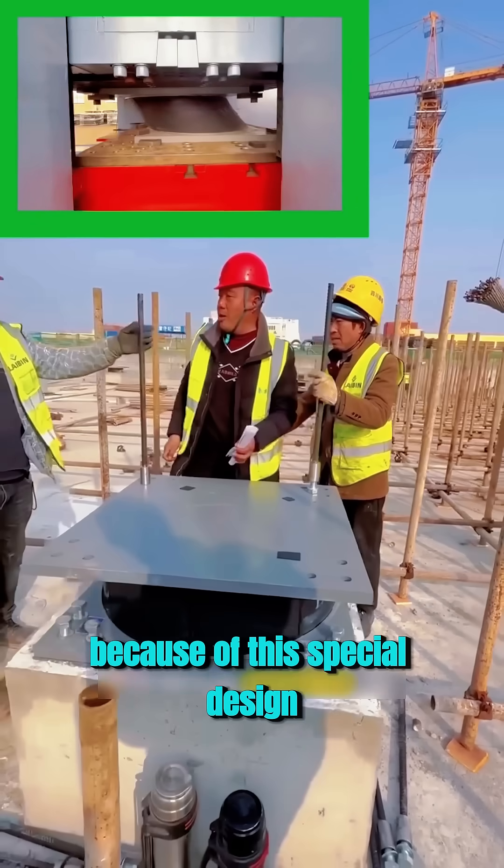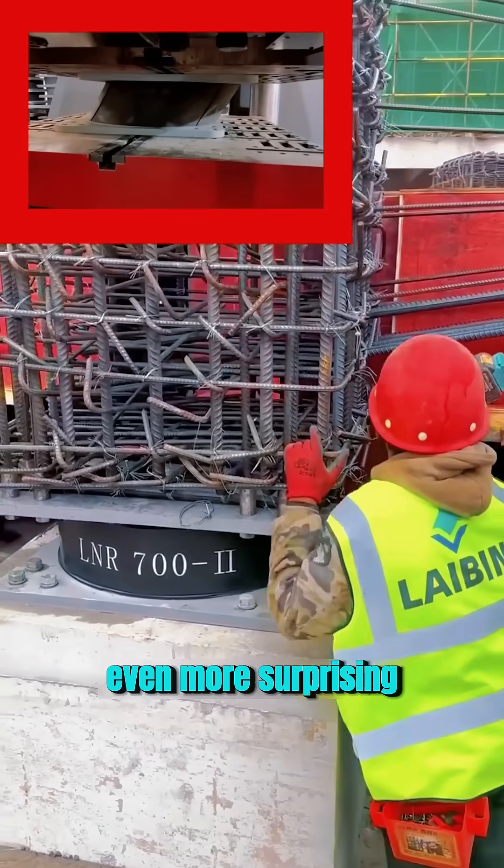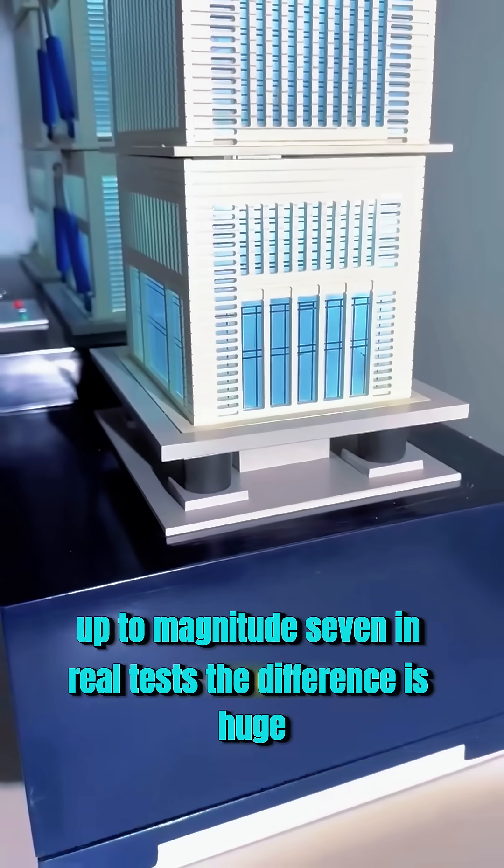Because of this special design, one shock absorber can hold hundreds of tons of weight. Even more surprising, these rubber blocks can help a building survive earthquakes up to magnitude 7.